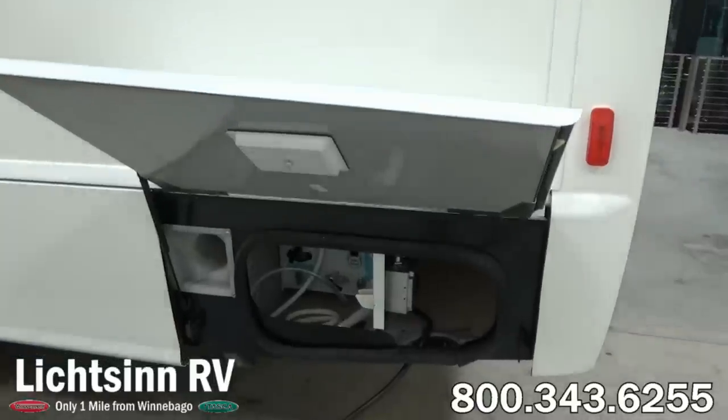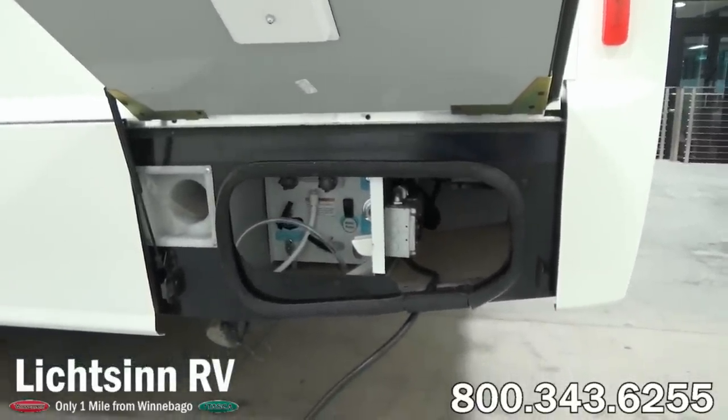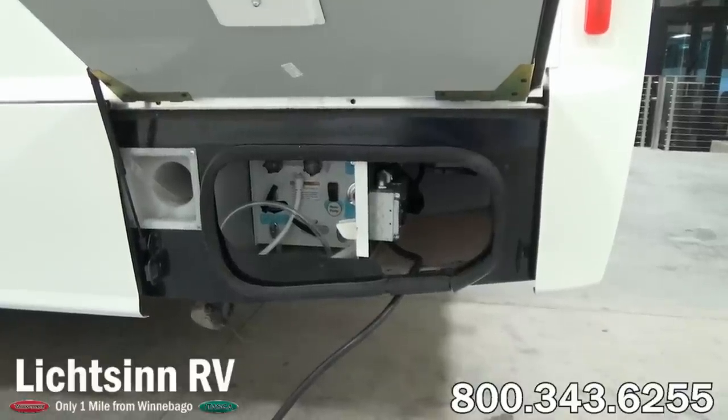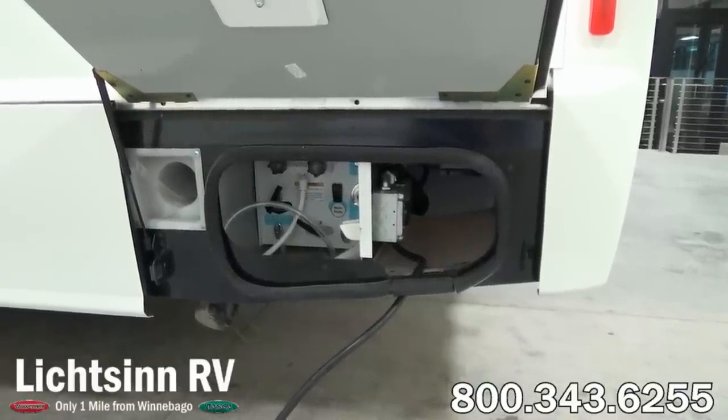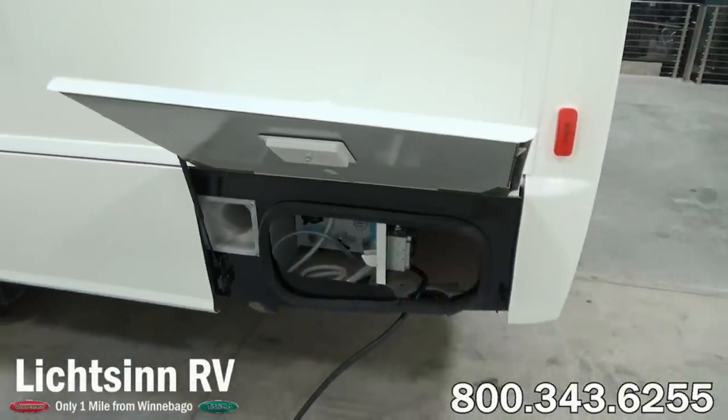This coach is powered by the tried and true Mercedes-Benz 3-liter 6-cylinder turbo diesel platform, boasting 325 pounds-feet of torque. It's mated with a 5-speed automatic transmission with tip-shift technology. Here inside the utility center you can see 30-amp electrical service as well as the utility area for your exterior shower and dumping capability.